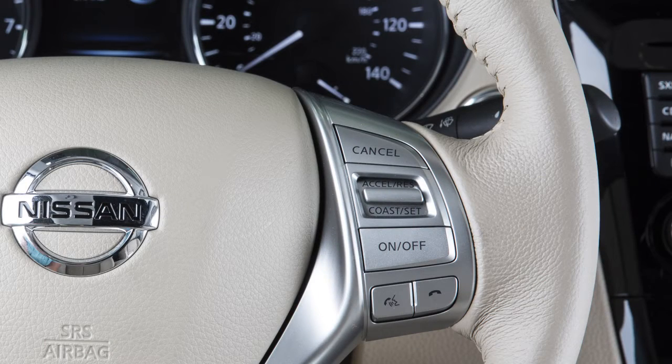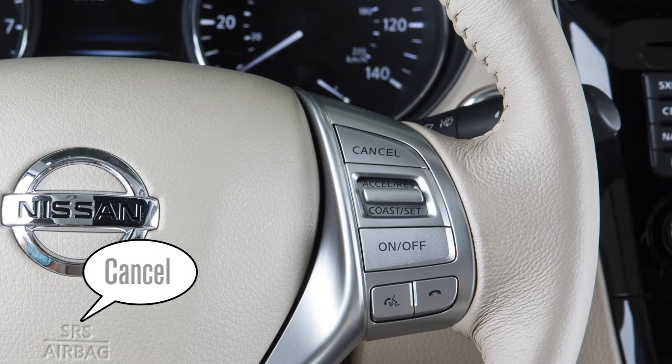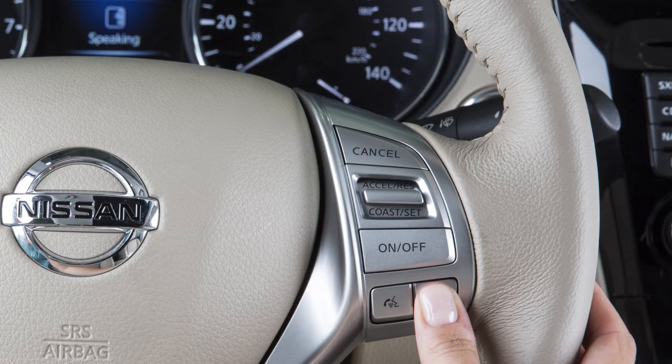To cancel a voice recognition session, say cancel or quit, or press and hold the phone end button.